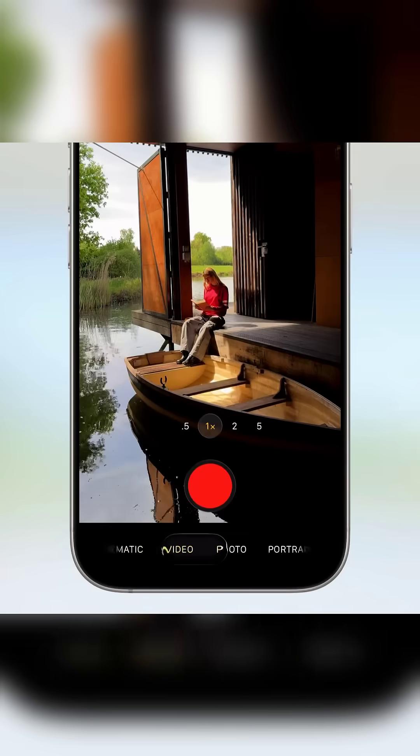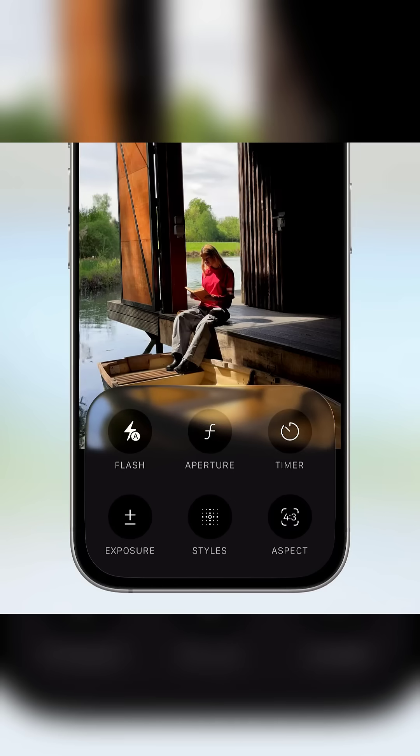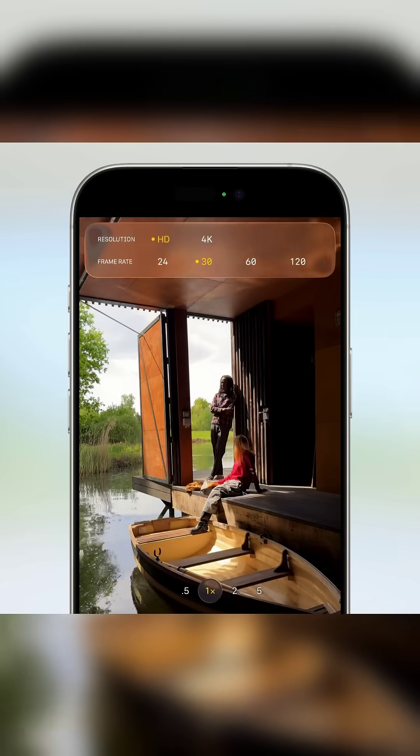The Camera app is now fully redesigned. Swipe sideways to change modes, swipe up for quick settings, and format toggles like 4K are right up front. Fast, focused, and functional.